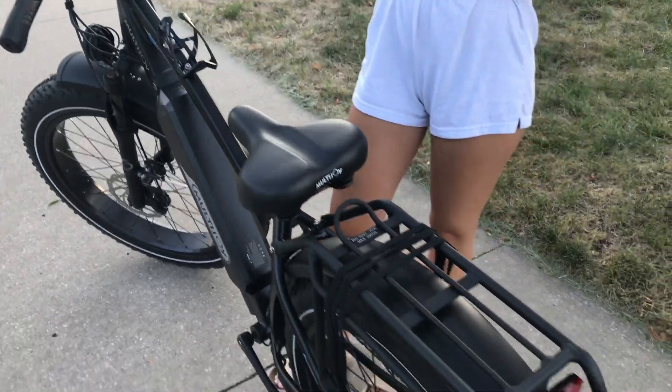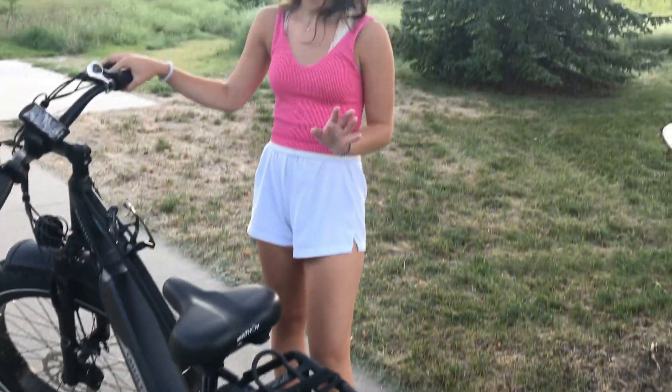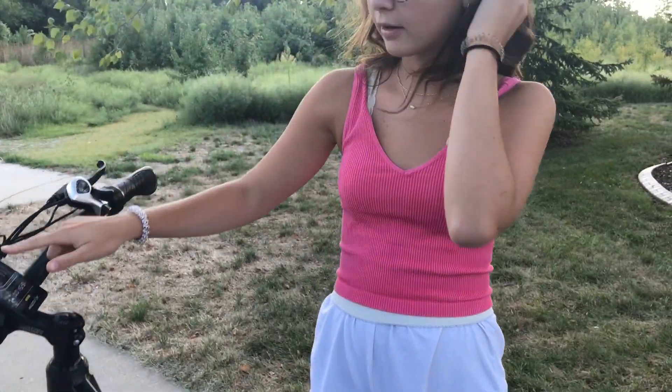It takes like over five hours to charge fully, but it's worth it because it goes over like 80 miles. One time I've ridden it, it went like over 100, which is super nice. You can see on here what level the battery is at, so you don't have to worry about it dying on you or anything.